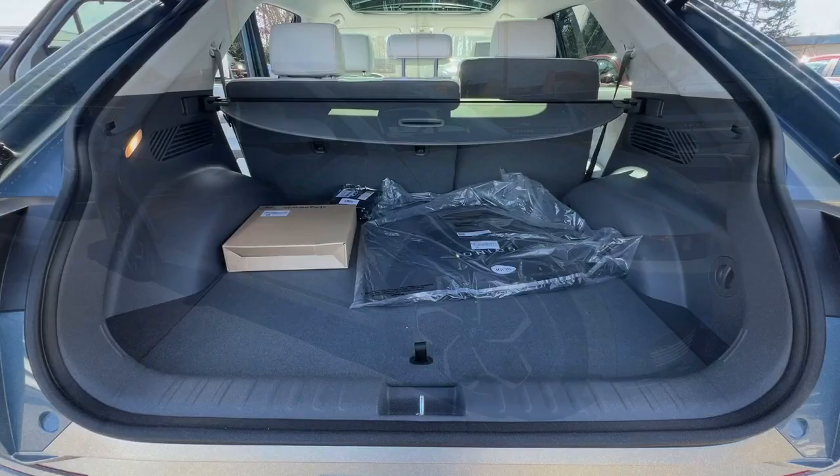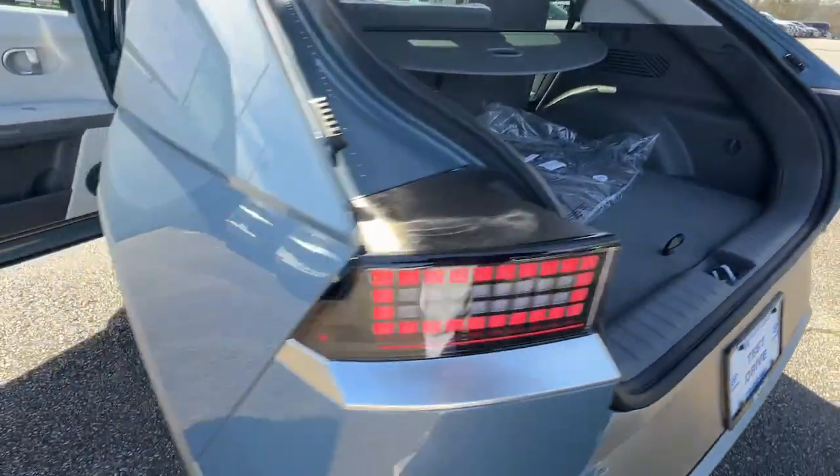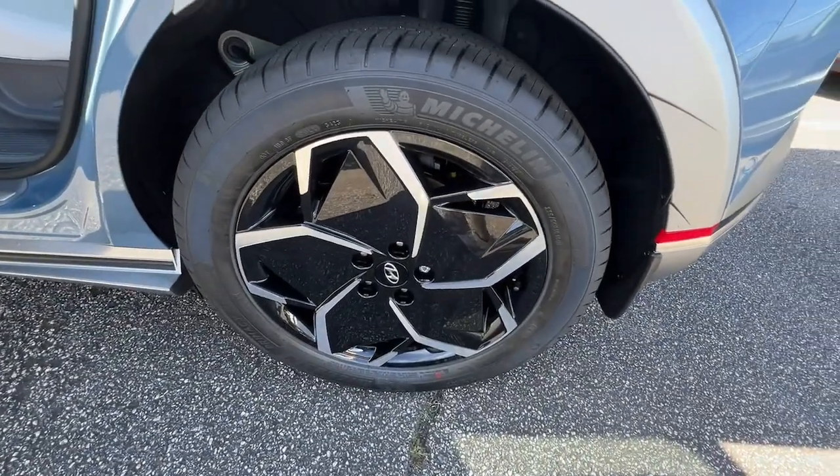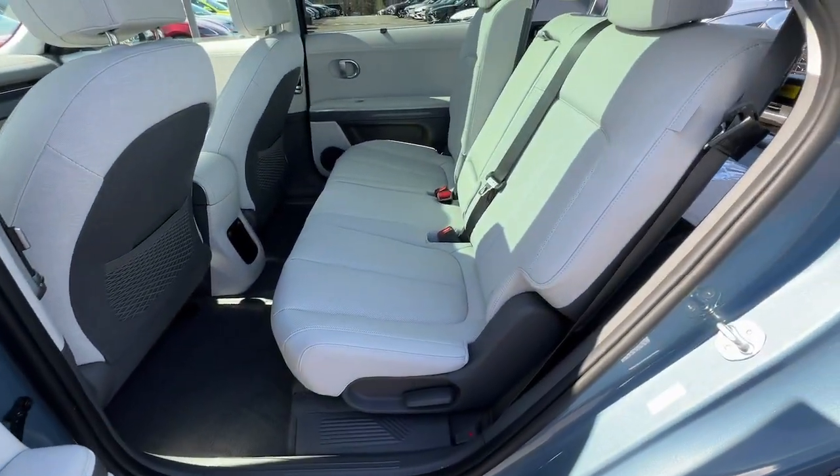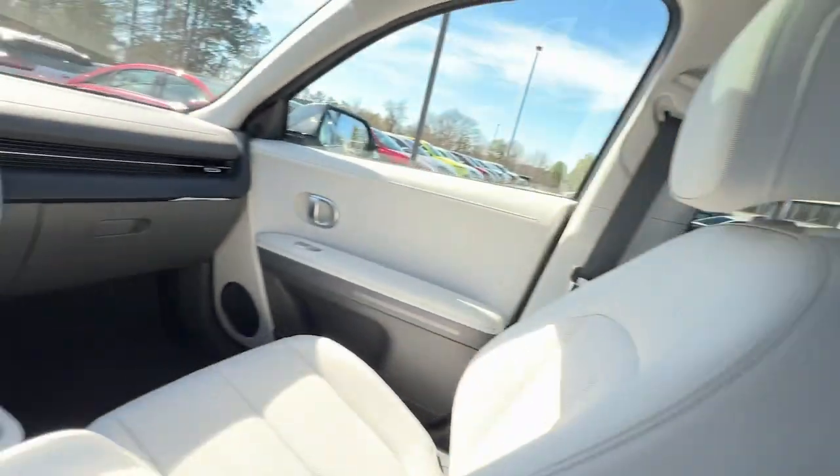Heated steering wheel, head-up display, pre-collision system, intelligent auto on-off high beams, lane departure warning, panoramic roof, navigation system, keyless entry, hands-free liftgate, sun moonroof.